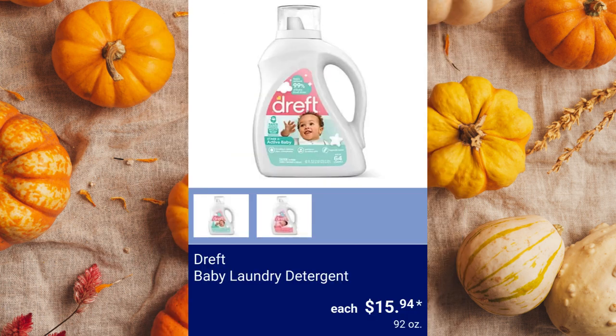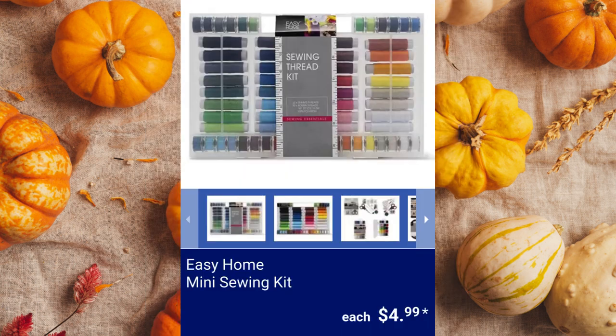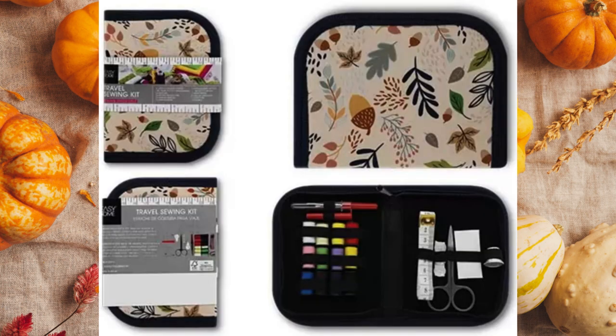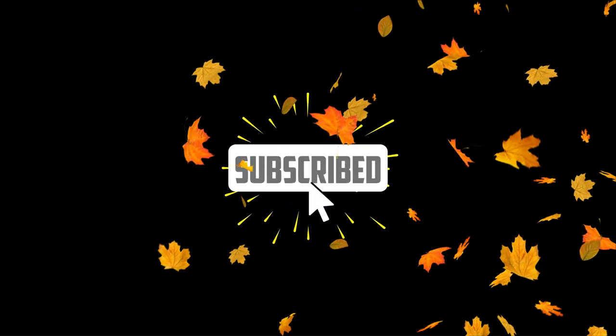Dreft Baby Laundry Detergent, $15.94. Easy Home Mini Sewing Kit — available kits are Sewing Thread Kit, Sewing Slash Haberdashery Kit, Tailor's Boutique, or Travel Kit for $4.99 each. Thank you so much for watching.